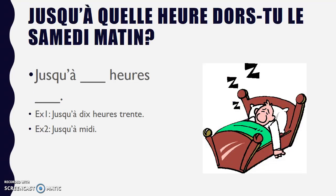Jusqu'à quelle heure dors-tu le samedi matin? Samedi, we know already, is Saturday. So I'm asking until what time do you sleep on Saturday mornings? For example, jusqu'à 10h30, or jusqu'à midi, if you sleep till noon.